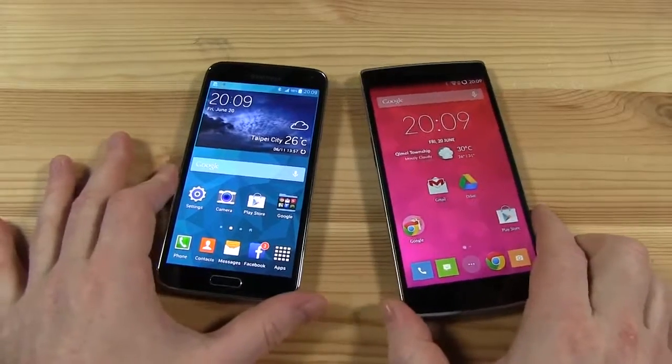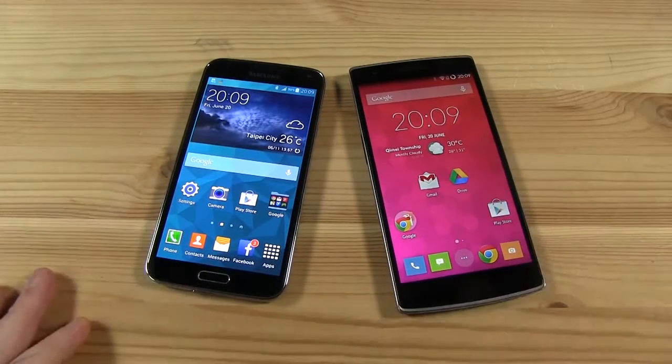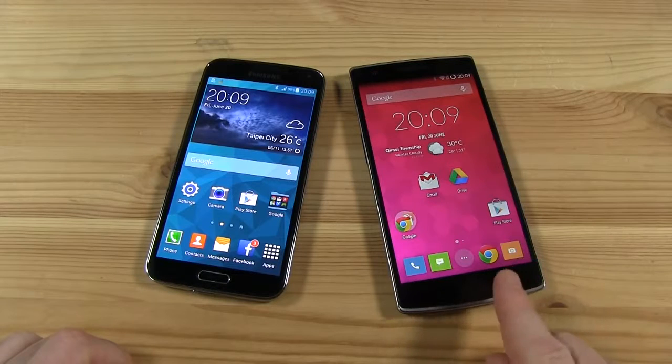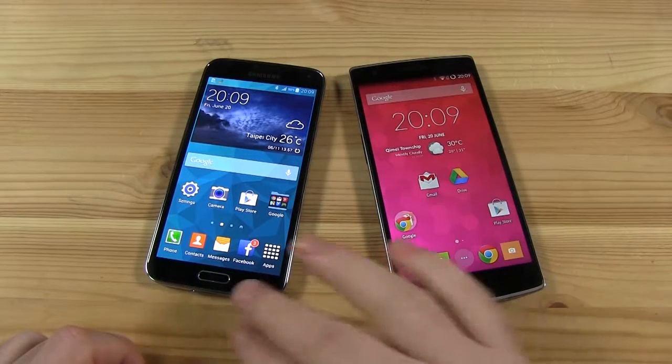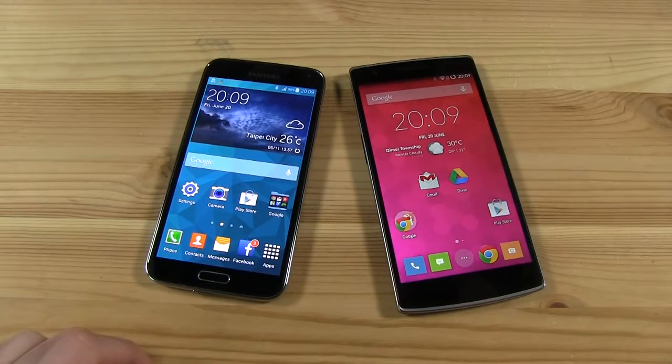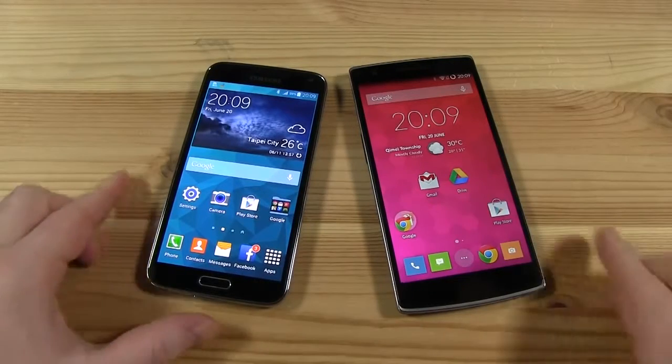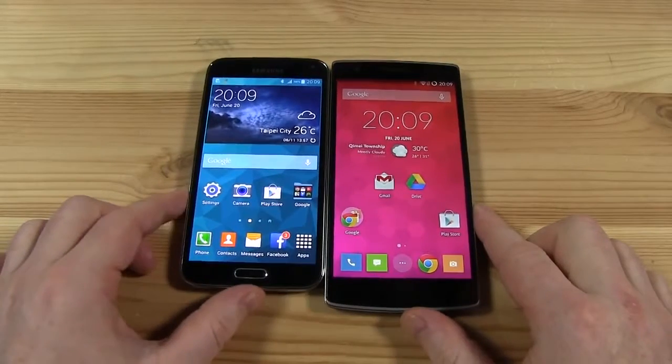Hi, this is Stu for Mobile Geeks and today we're going to compare two flagship phones — at least one flagship phone and one usurper to the throne. This is the OnePlus One smartphone, and we're going to compete it with what's regarded as the top dog of the smartphone world: this is the Samsung Galaxy S5.